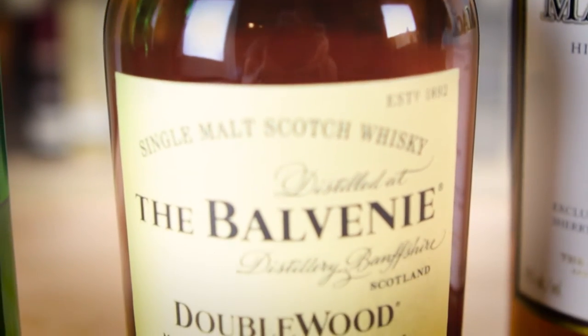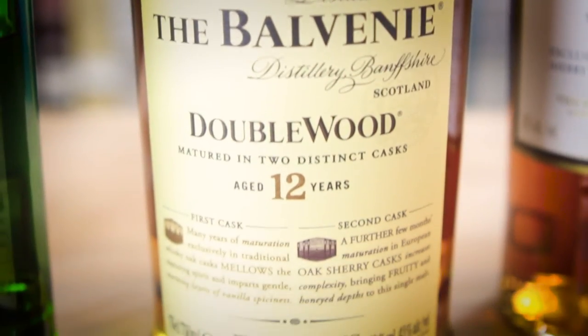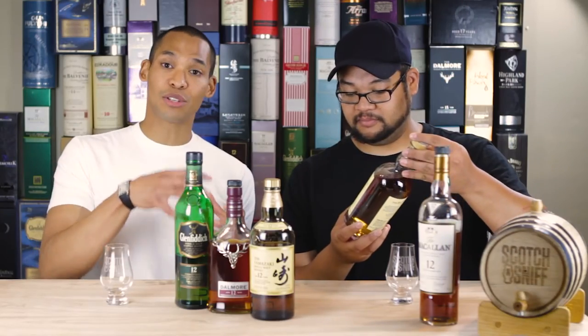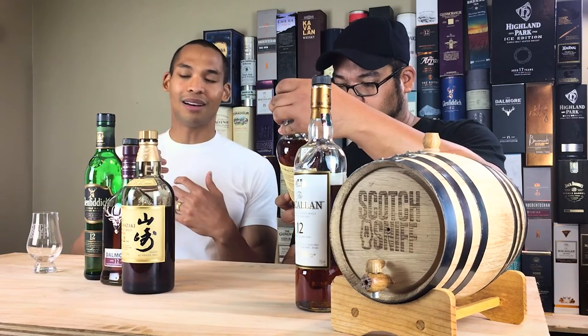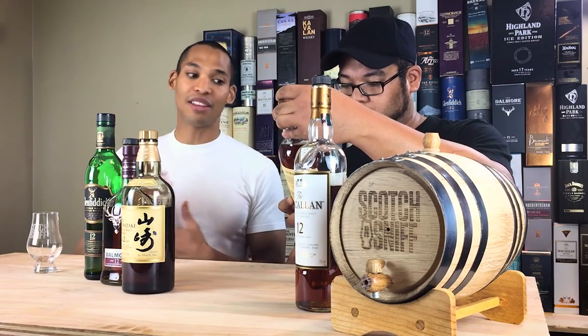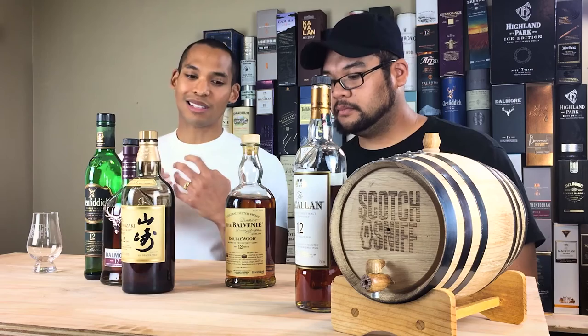What we have here is the Balvenie 12-year Doublewood. It's called Doublewood because it's aged in two different casks. There's the ex-bourbon cask that gives it its caramel, its color, and a lot of vanilla. And then there's the second cask, which is the sherry cask, where it gets its spice and its sweetness.